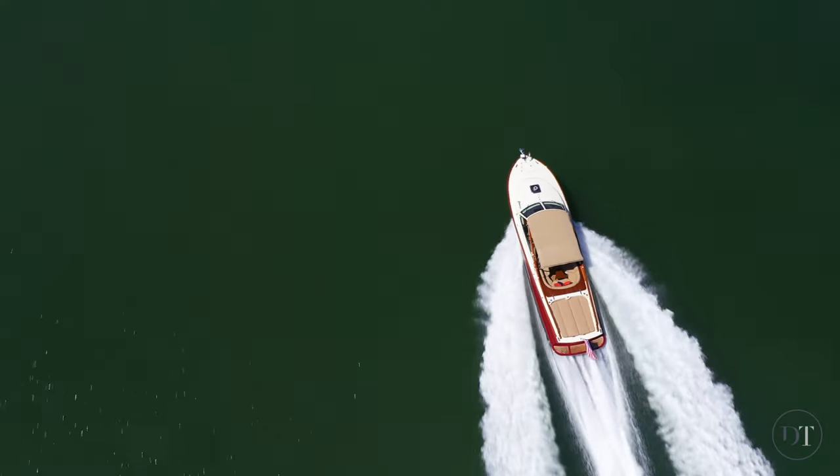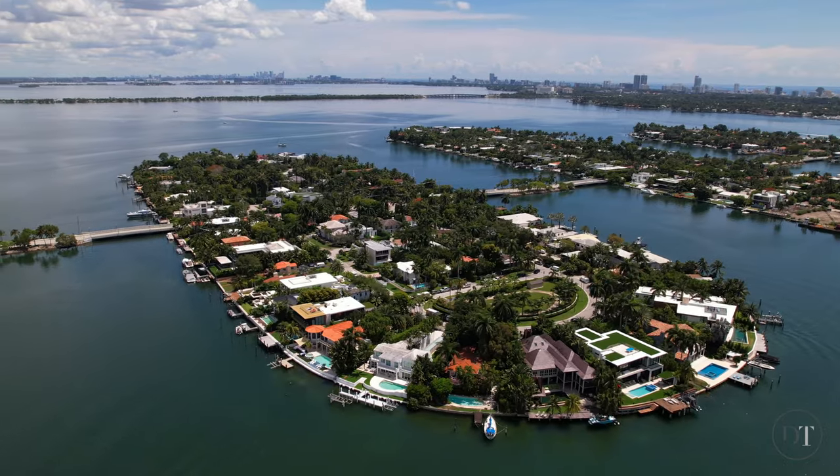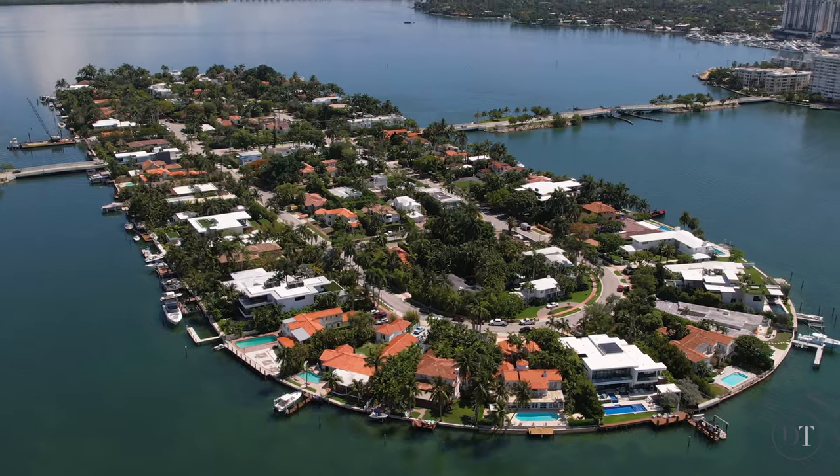The islands, from west to east: Biscayne Island, San Marco Island, San Marino Island, Delito Island, Rivalto Island, and Belle Isle.